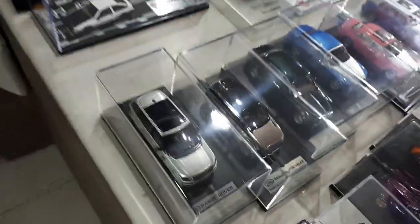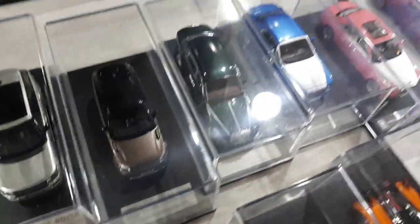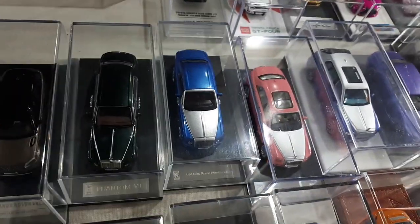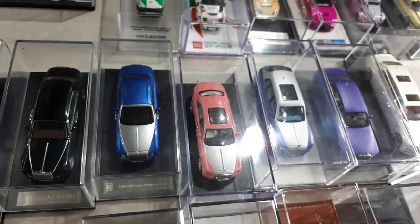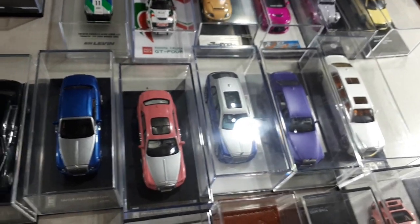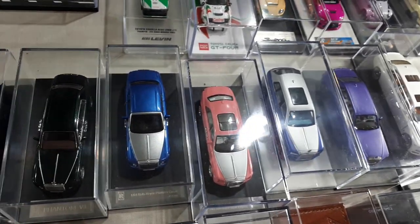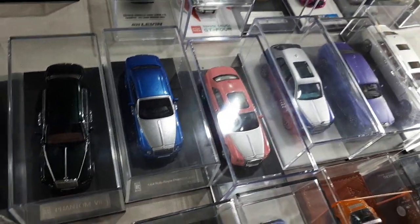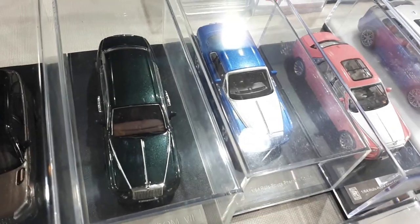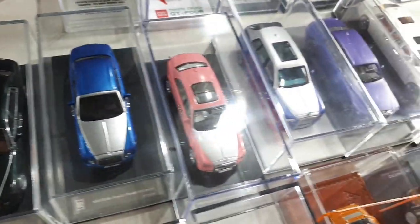A couple of Range Rovers from LCD — they're nice. Then some random Time Micro or no-name brand Rolls Royces. These Rolls Royces actually helped convince me to enter this hobby. I love the BMW-owned Rolls Royces, especially the Phantom 7, although it has a scratch in the windshield.